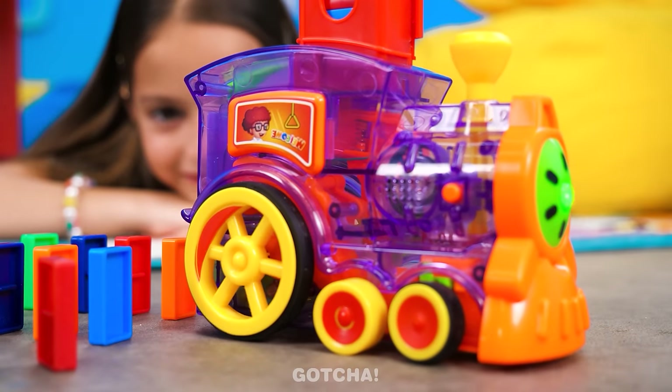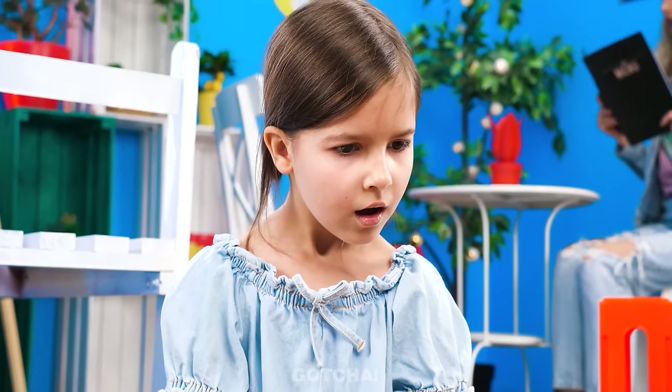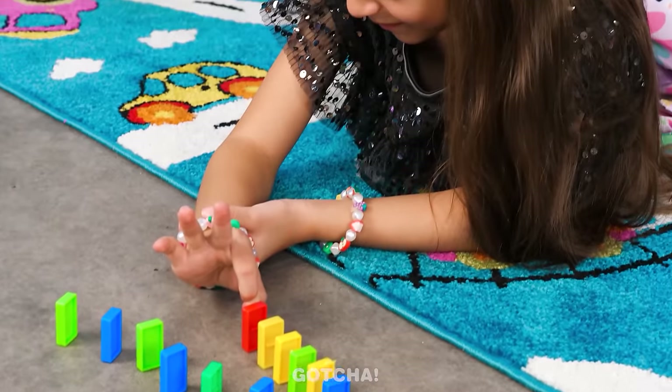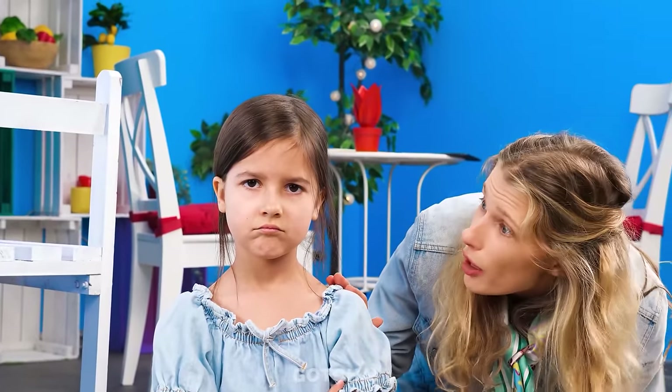All aboard the Domino Express! Mom, look! Hooray! Wow! This train is so cool! Look at all these dominoes! Not fair! I want one, too! Oh dear, what happened? A cube made out of cardboard, huh?